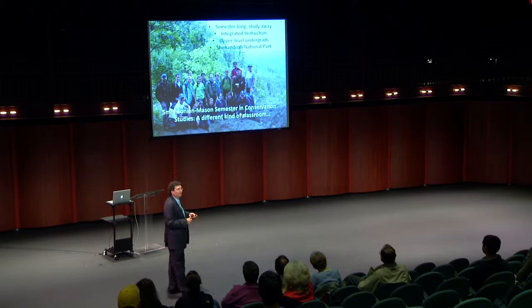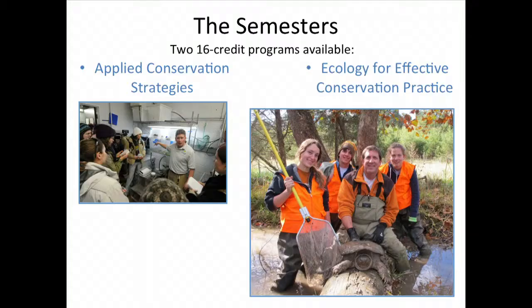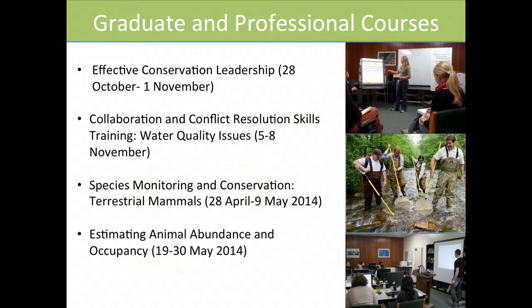We offer an undergraduate semester program — if you're an undergraduate you can come for a whole semester and earn 16 credits. We offer two semesters: one in applied conservation strategies, another in ecology and effective conservation. Both are very hands-on, combining conservation and sustainability, with time spent alongside scientists, animal keepers, managers, and policy makers.